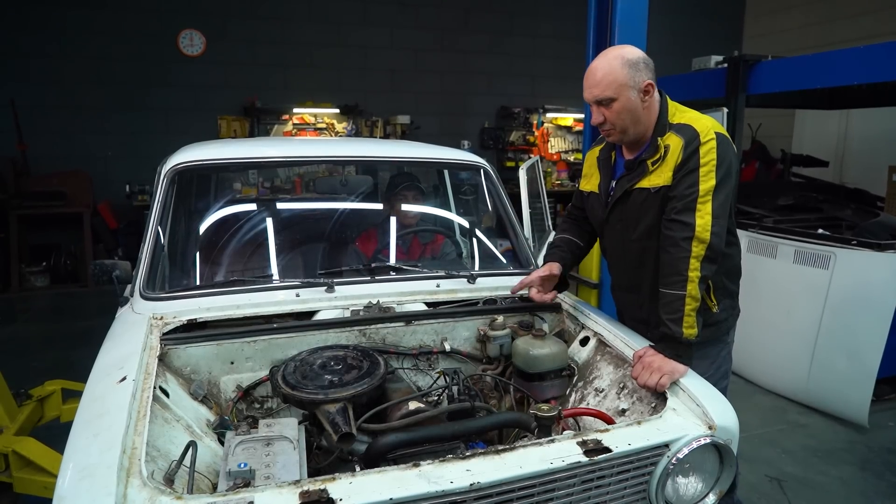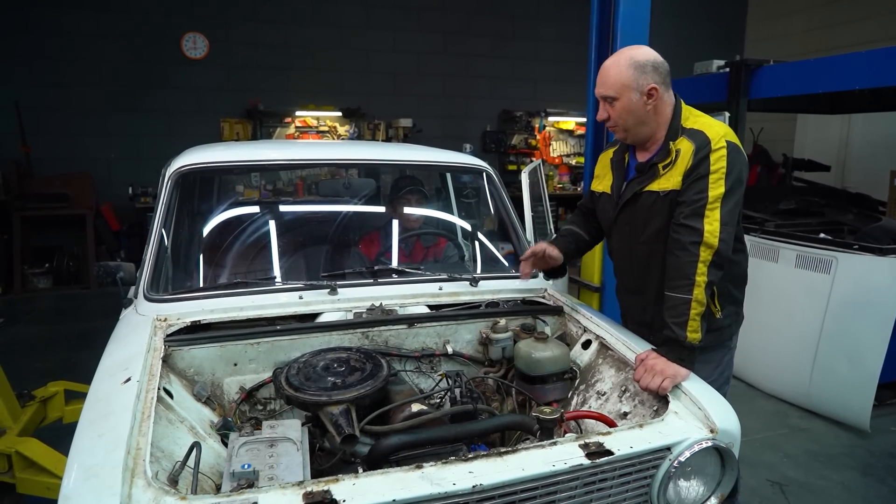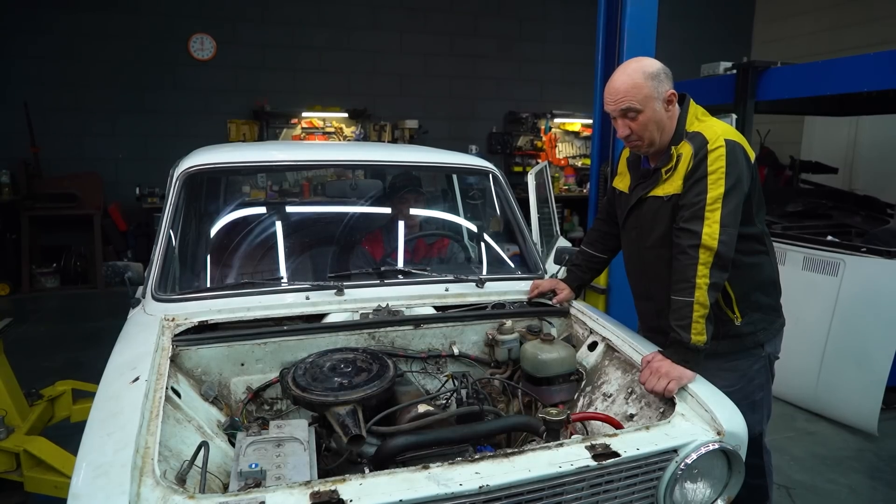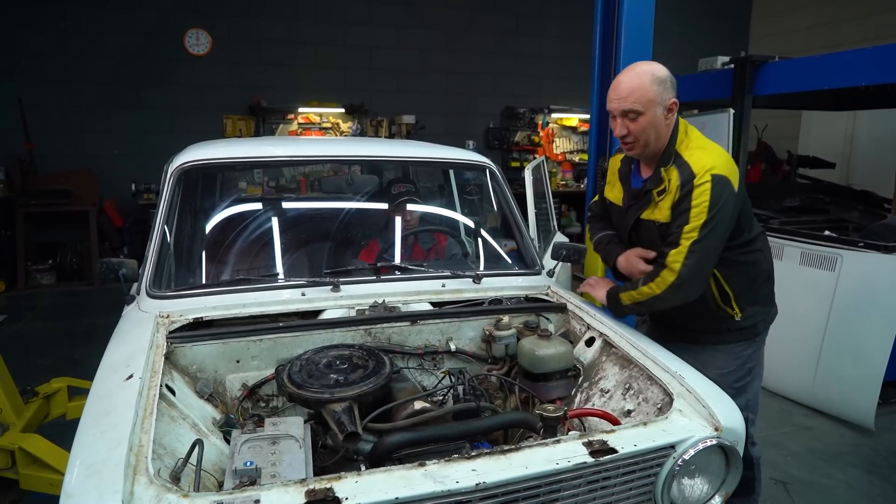Okay, so we've got the engine back together after flipping the pistons. That's all good. Let's try starting it. And it started very well, amazingly enough.